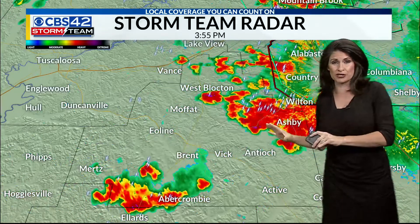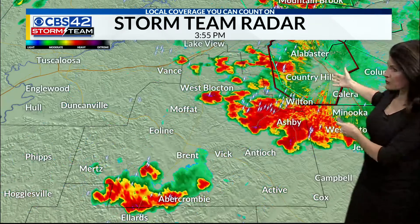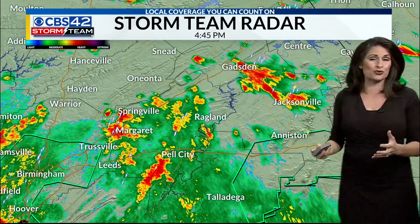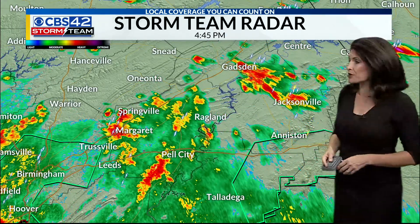Here's the good news with this particular system: a lot of rain, yes, but it's on the move. Unlike when it was back in Shelby County — it just sat over Alabaster and really just rained itself out from Pelham down towards Calera — which caused some problems on the roadway.